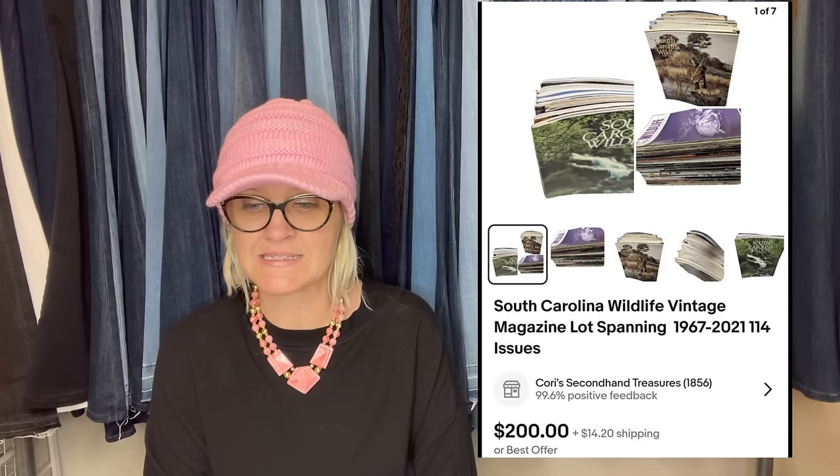There was one magazine from the sixties — 114 magazines. There were no comps, so I just listed it for $200 plus shipping. Within a month or two it sold for asking. I have about 75 cents into the lot. South Carolina Wildlife vintage magazine lot spanning 1967 to 2021, 114 issues. Lotting up magazines can definitely be a bolo.